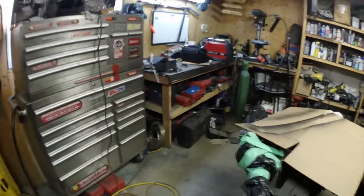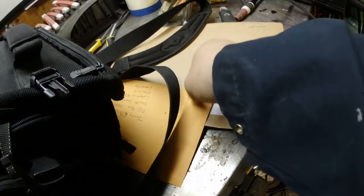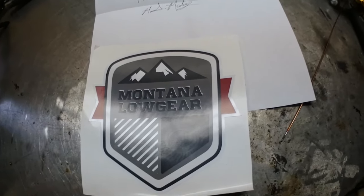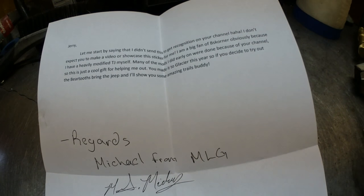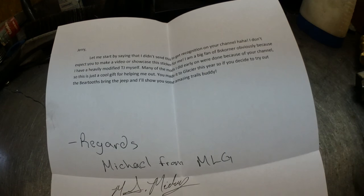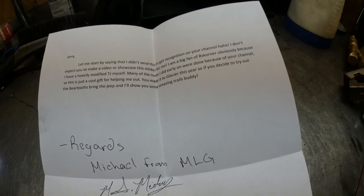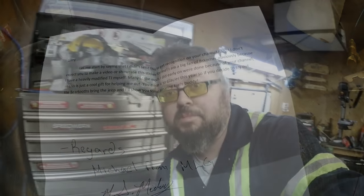We do have some mail that came in when I went to the post office — a couple of letters. From Montana Low Gear, he writes: 'Jerry, let me start by saying I didn't send this to get recognition on your channel. I don't expect you to make a video to showcase a sticker for me. I'm a big fan of BS Corner — obviously, because I have a heavily modified TJ myself. Many of the mods I did early on were done because of your channel, so this is just a cool gift for helping out. I believe I stumbled across your channel from Steve Robb.'